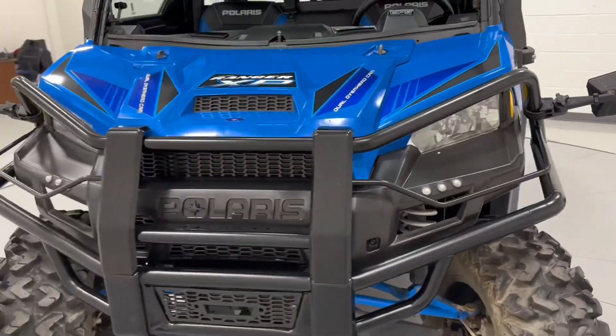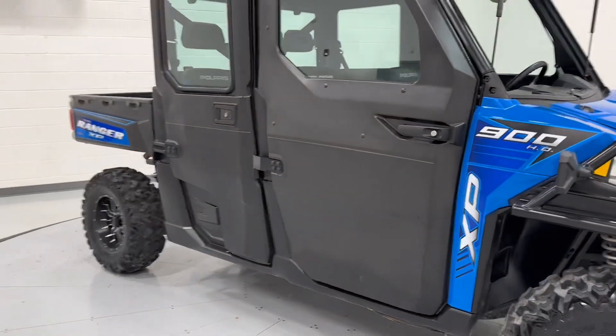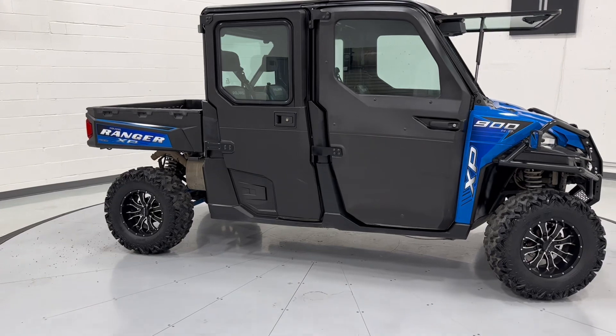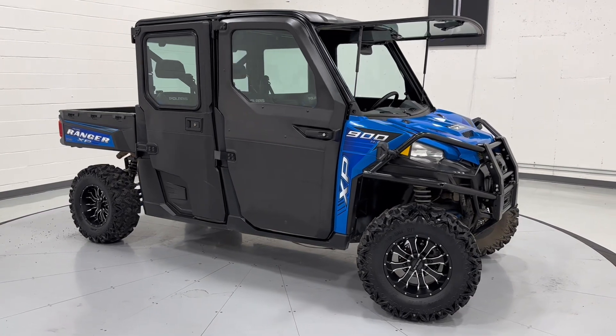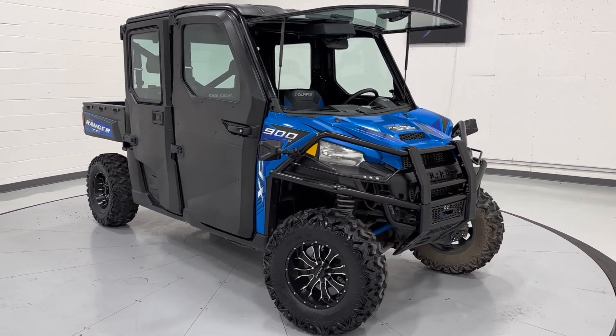Super slick rig. If you guys would like more information on this, check it out at tjchapmanauto.com — we'll have all of our HD pictures on there as well as the rest of our inventory. If you guys have any questions, feel free to reach out at 801-456-9710. We do ship nationwide, so if you're out of the state of Utah, don't hesitate to reach out — we'll get something worked out for you. Thanks for checking this out, guys.